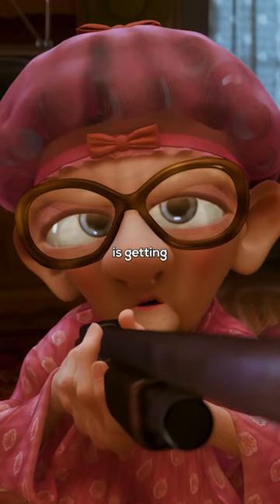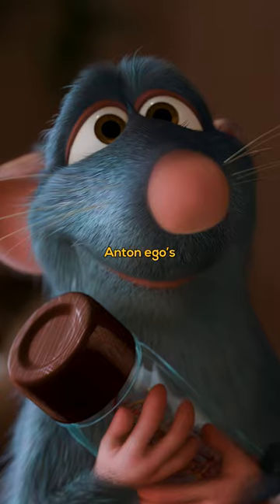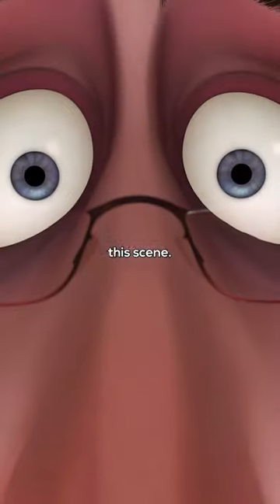Anton Ego's mother is getting old, she's moving house, and Remy actually grows up watching Anton Ego's mother cooking. So he learns how to cook from his mom. Knowing this theory, watch this scene.